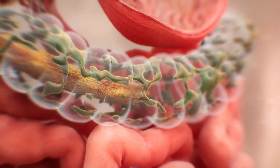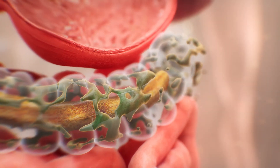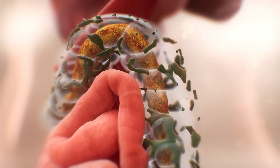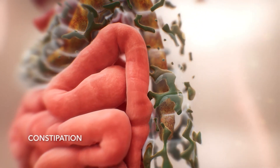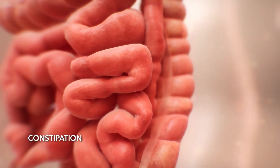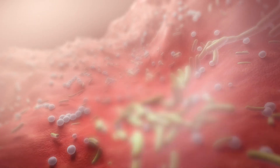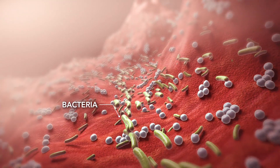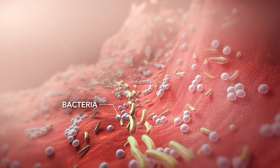The large intestine, or colon, is responsible for processing any waste. With CF, sticky mucus and poor motility can cause constipation, making it hard to pass stool. CF can also alter the microbiome with more bacterial bugs that may lead to pain, and may increase the risk of colon cancer.